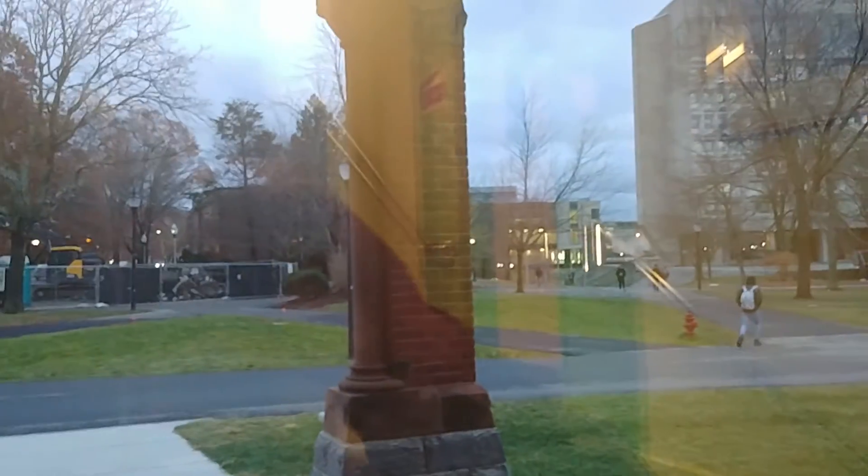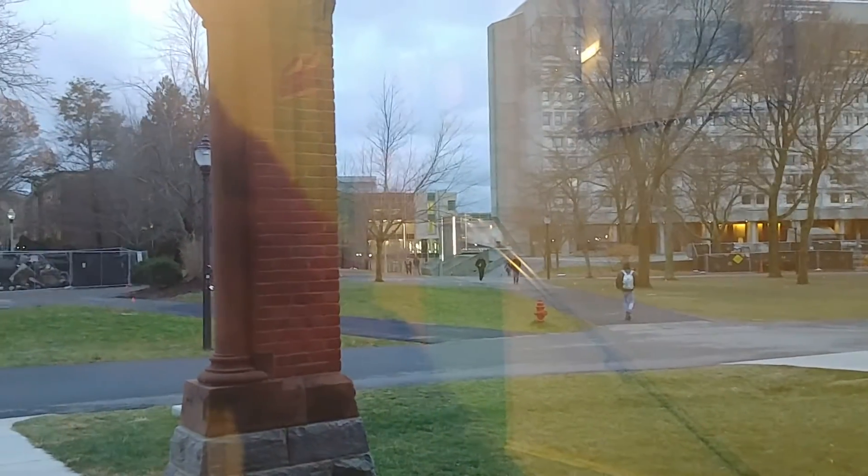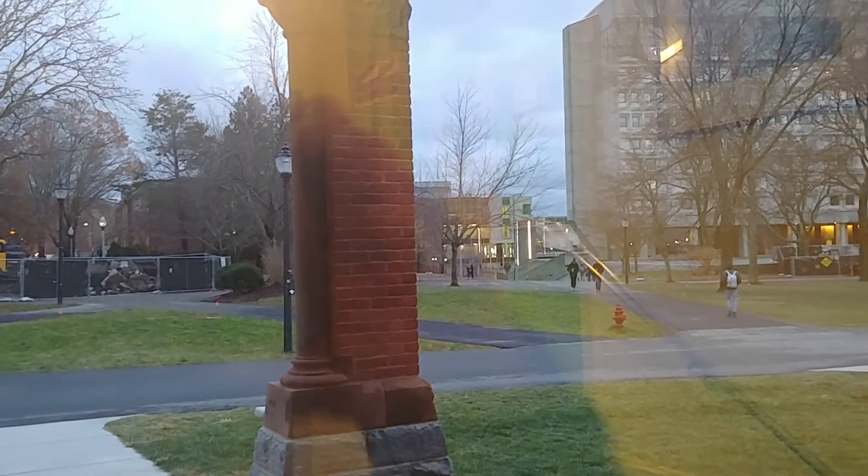It's starting to get dark outside. And there's the Integrative Learning Center — that's where I was earlier filming the elevator.